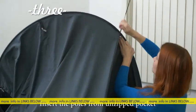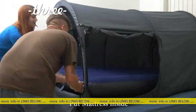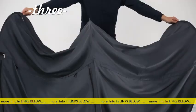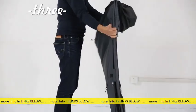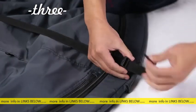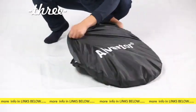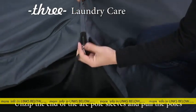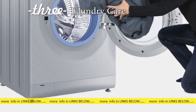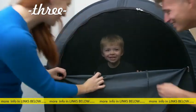To set up, insert the poles from the unzipped pocket, then put the mattress inside. To fold down the tent, unzip and pull the poles out. Tie the stripes, stick the velcro, pull the webbing tightly, and fold into two circles. Our Alvantor Cottage Privacy Bed creates a fun sleeping paradise for you and your kids.